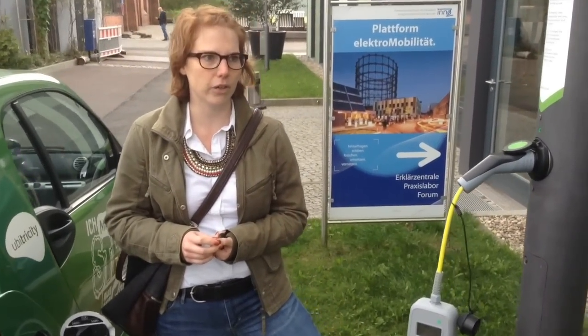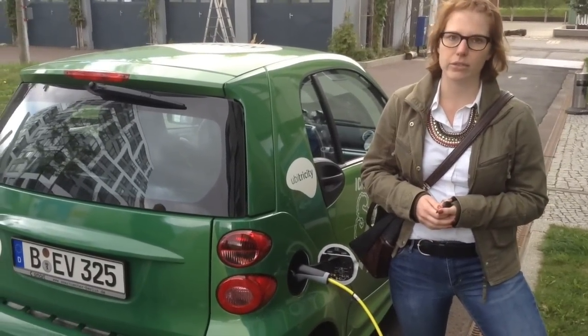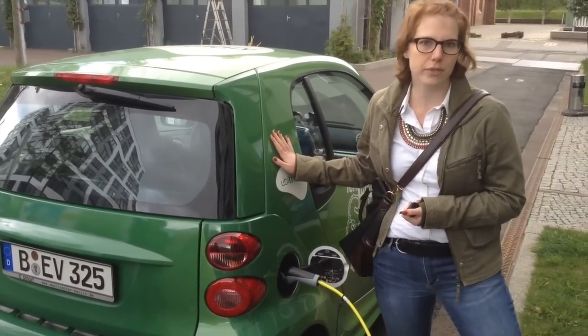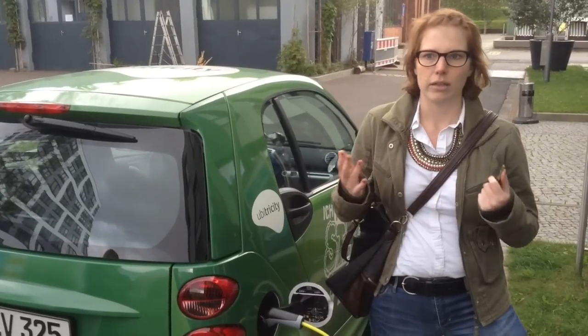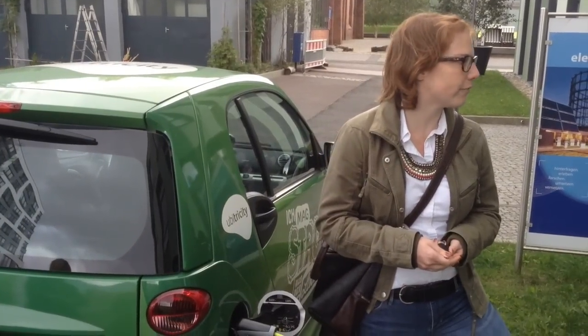In the Lake Constance area we have mobile electricity suppliers as test users, but also EV users and large corporate entities who have e-fleets and who use our charging system for their fleet.